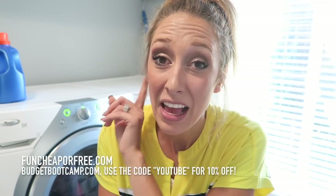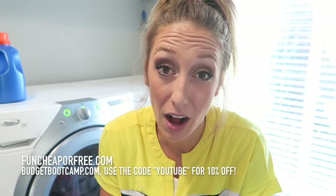That's how I do my laundry — I hope that gave you a few tips and tricks from a mom who does a lot of laundry. My oldest is seven and a half, and when he turns eight in January he's going to start doing his own laundry. That's why I gave him the laundry room as his zone — so he can help me sort and learn, and eventually wash his own clothes. That is the goal for all my kids. I do new videos every Thursday, so subscribe and turn on notifications. Check out FunCheaperFree.com and BudgetBootCamp.com — use the code YouTube for 10% off.